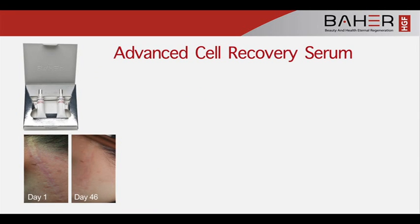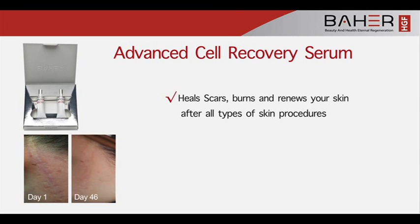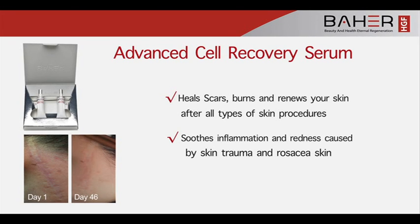Advanced Cell Recovery Serum heals scars and burns, and renews your skin after all types of skin procedures. It soothes inflammation and redness caused by skin trauma and rosacea.